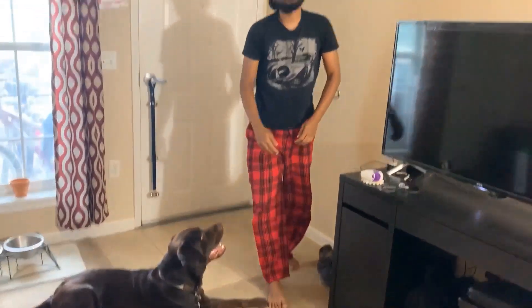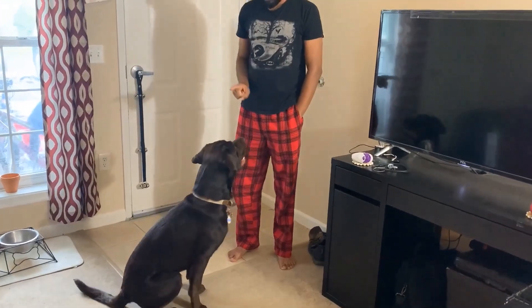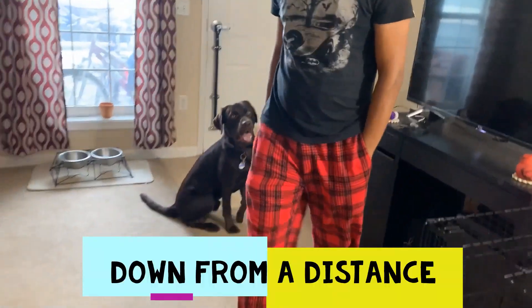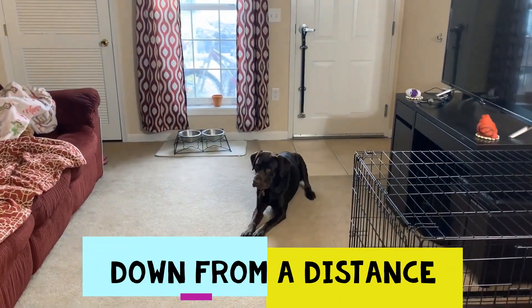The next trick is Down from 15 feet distance. Sit. Stay. Okay, Thora, down. Good boy!